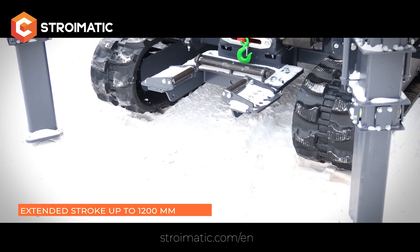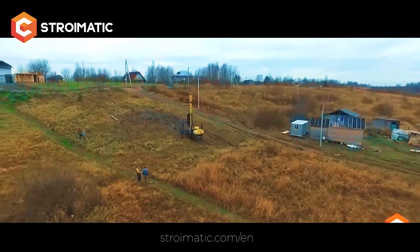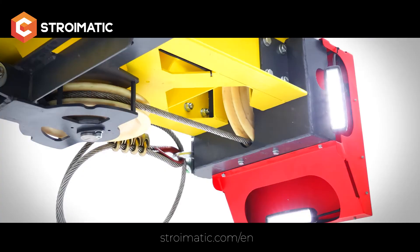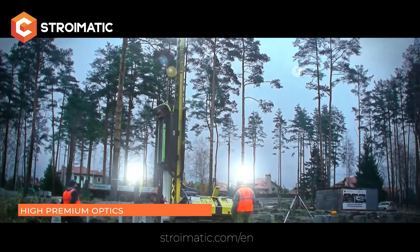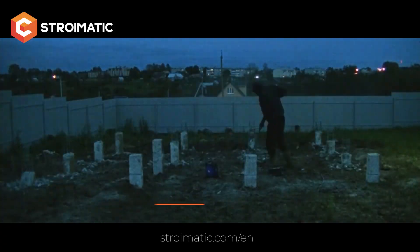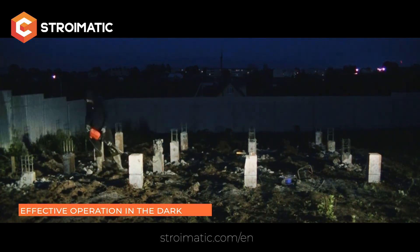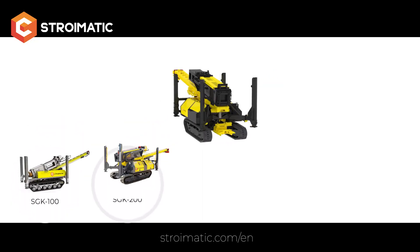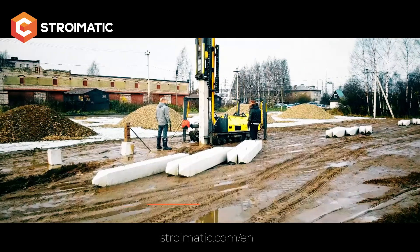The reinforced design and the extended stroke up to 1200 millimeters ensure that the machine is securely anchored even when working with heavy piles. This not only improves safety for operators and the environment but also increases precision and efficiency. The piling rig is equipped with high-end LED optics, which allows excellent orientation in dark hours and in bad weather conditions, so work can continue round the clock.